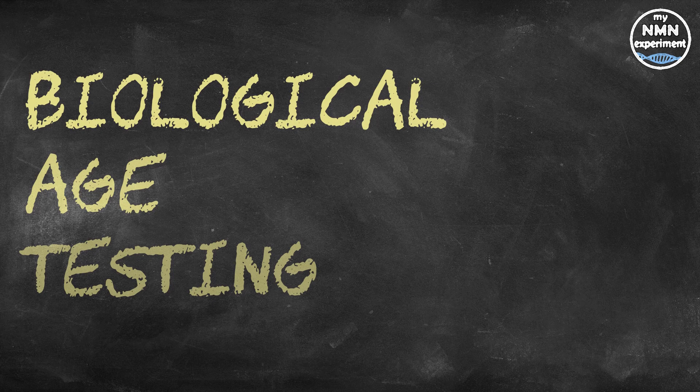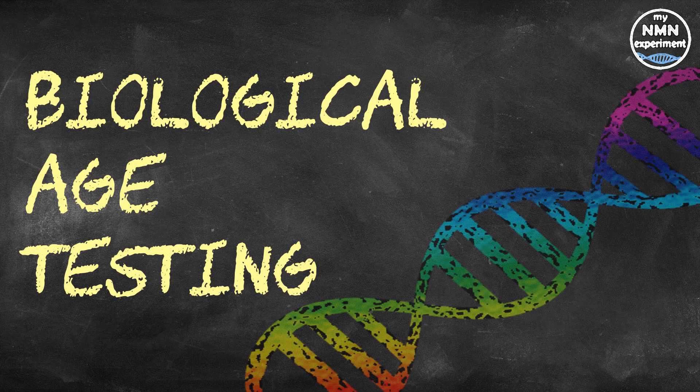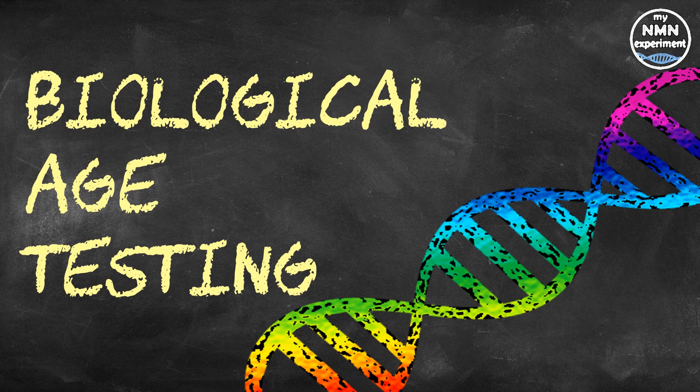Biological age testing is very much in the zeitgeist at the moment. However, having now done some research, it's obvious that not all biological tests are conducted in the same way. All the sources I used to put this presentation together are in links in the description below.